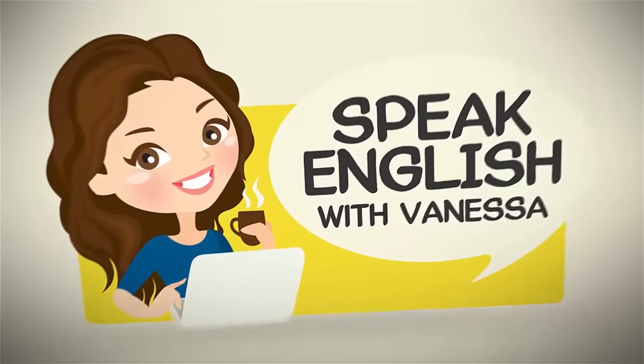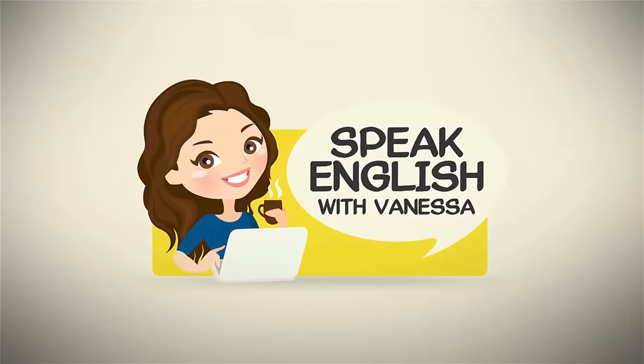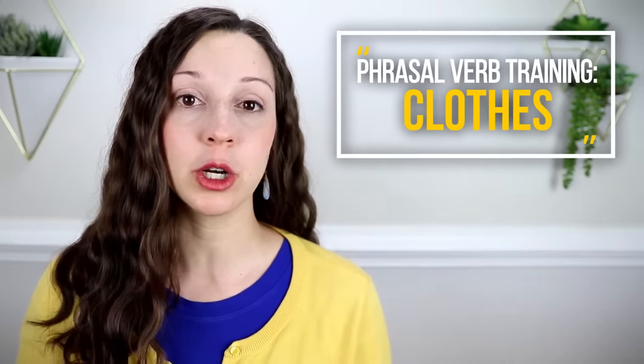Hi, I'm Vanessa from SpeakEnglishWithVanessa.com. Are you ready to get dressed? Let's do it. Everyone wears clothes — I'm wearing clothes, I hope you're wearing clothes. Talking about your daily life like clothing is a great way to expand your vocabulary and really use English every day. So today I'd like to invite you on a journey with me to talk about 27 phrasal verbs related to clothing.